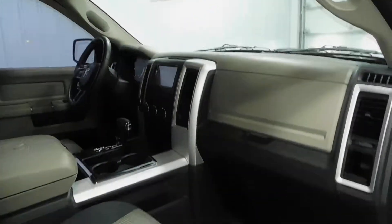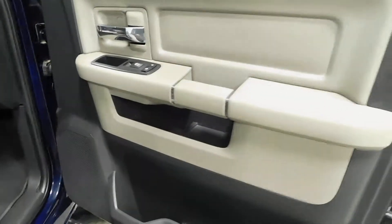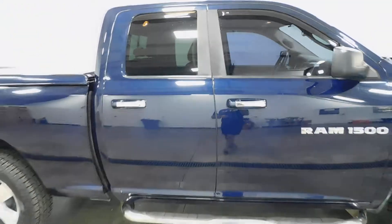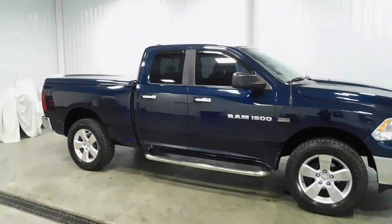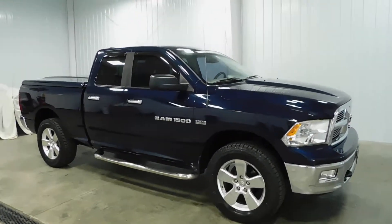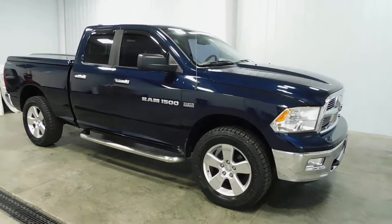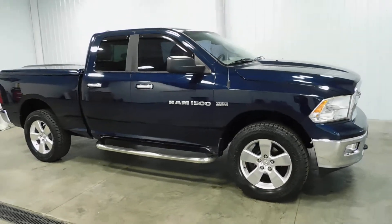Overall, 33,000 original miles, one owner, plenty of space — this vehicle is in awesome condition. If this is something that interests you, give us a call at 513-420-0000, or visit us on our website at MTACautos.com, where you'll find this vehicle and many of our other super low mileage inventory. Thanks for watching and have a great and wonderful day.